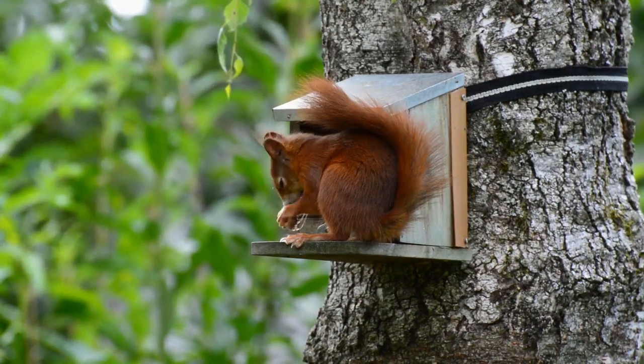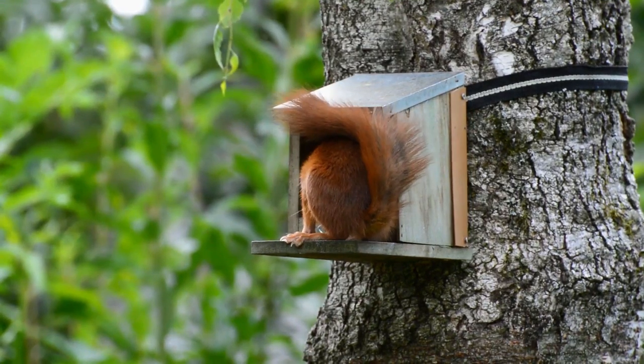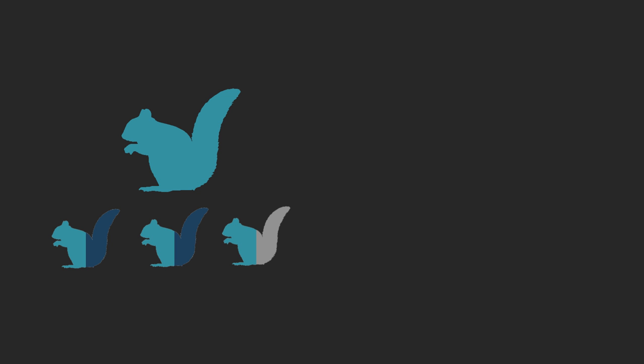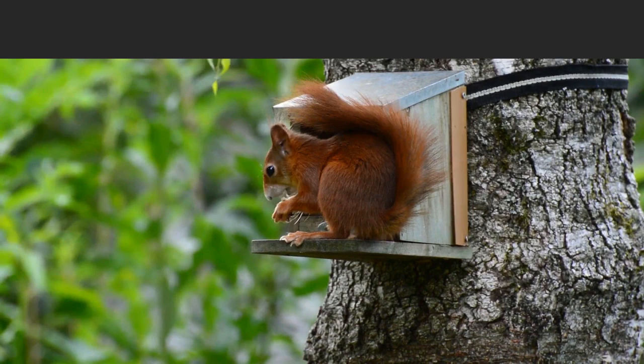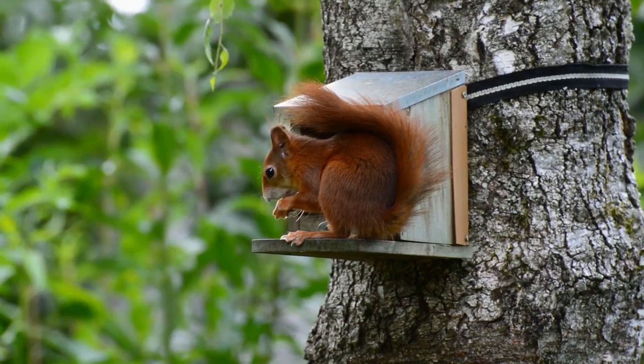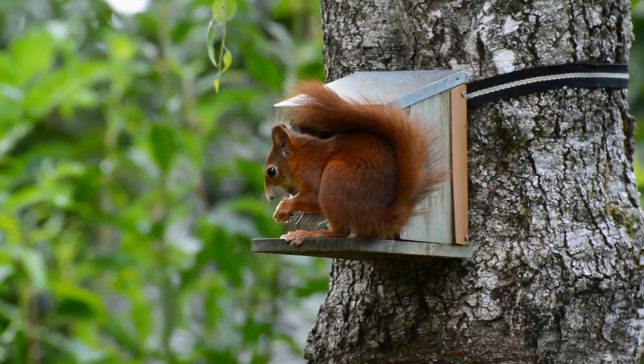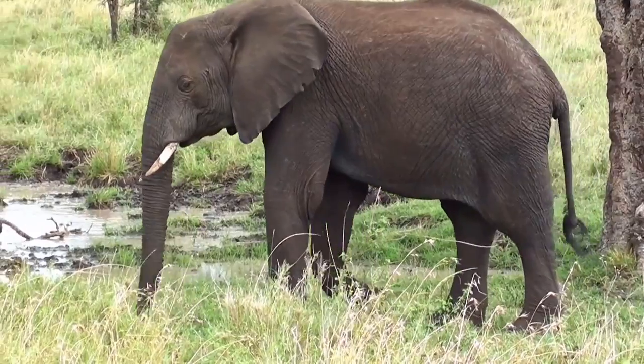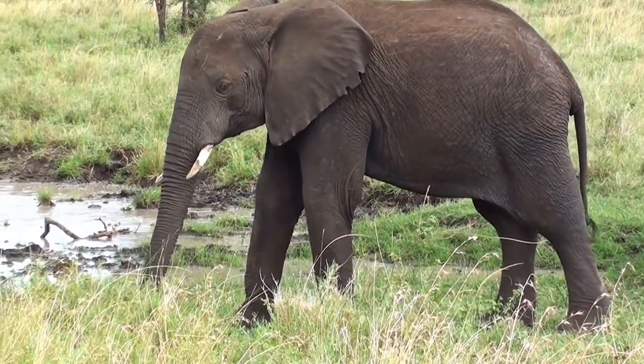A study in 2010 conducted on red squirrels supported this. Red squirrels sometimes adopt orphaned squirrel pups, and it was found that they will only do this when the squirrel pup is a close relative, and this sort of behavior is known across many species of mammal. Looking after their close relatives would mean that there is more of a chance for the squirrel's genes to survive, and so there would be a selective pressure for the squirrel to start caring about the survival and reproductive success of their close relatives.